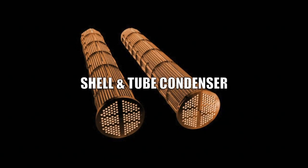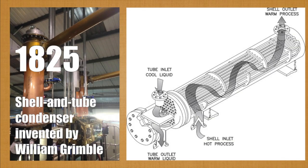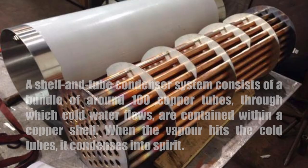Now let's look at the shell and tube condenser. Shell and tube condensers were invented in 1825 by William Grimble. A shell and tube condenser system consists of a bundle of around 100 copper tubes through which cold water flows, and they are contained within a copper shell. When the vapor hits the cold tubes, it condenses the spirit.